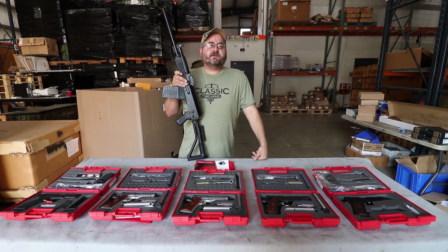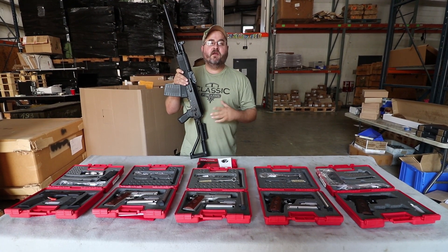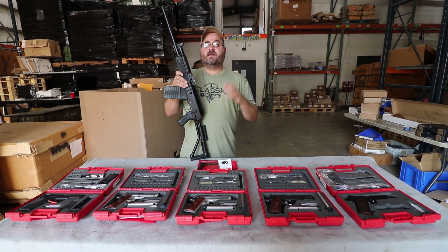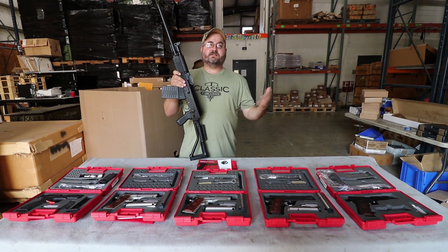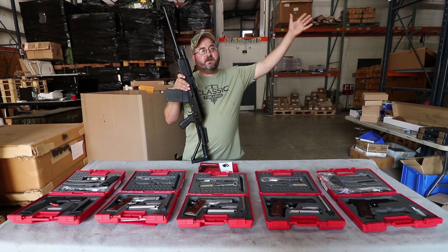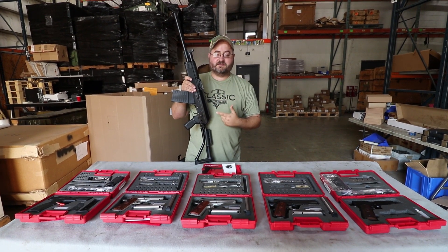Hey everybody, Matt from Classic Firearms Customer Service. I first want to remind you that we do have the Vepr 12 giveaway. One lucky person is going to win one of these more and more rare shotguns as we work through the inventory that's available, since no more can be imported. So definitely make sure you enter — there'll be a link up here to let you enter the contest because you don't want to give up your chance of possibly winning one of these shotguns.